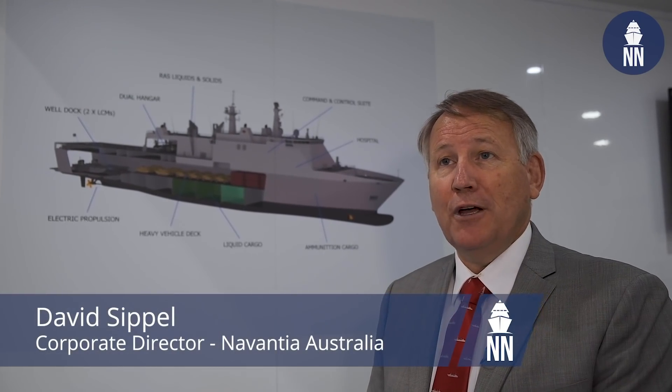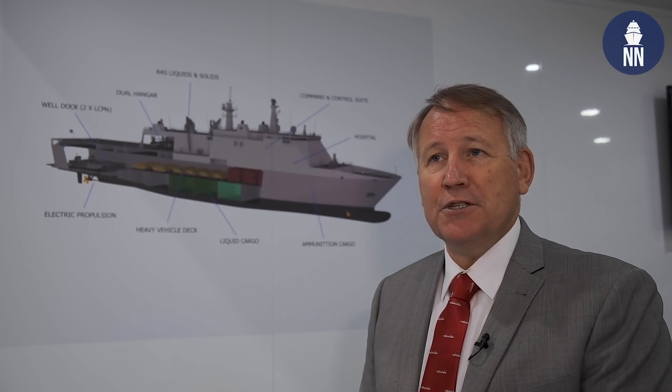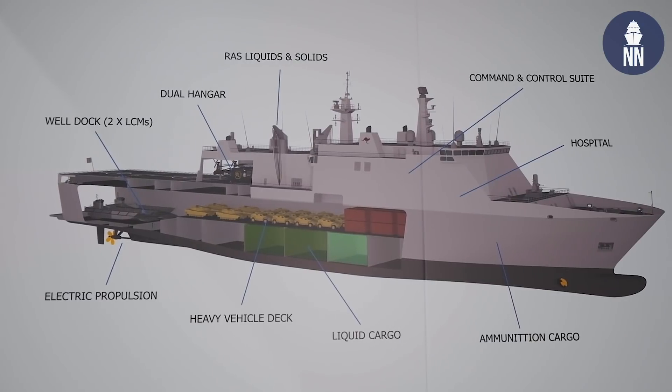Here at Navantia Australia, 2019 has been focused on developing a local sovereign capability. We developed a design centre of excellence in Melbourne in 2018, and since then we've embarked that team of people not just looking at sustainable ships, but we've taken them into the world of vessel design and come up with our own design for a joint support ship out of the Melbourne office.